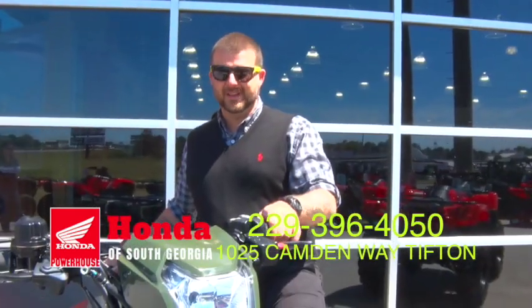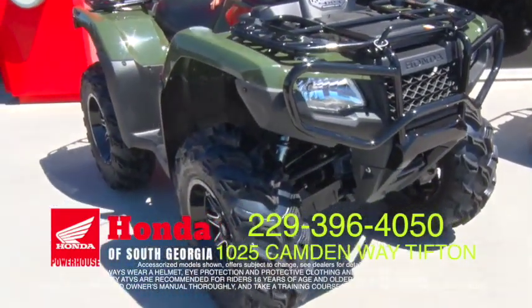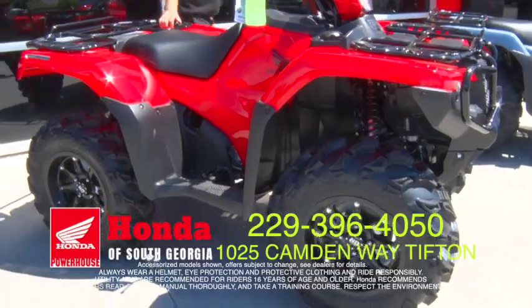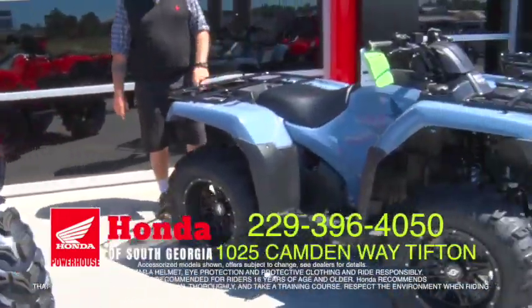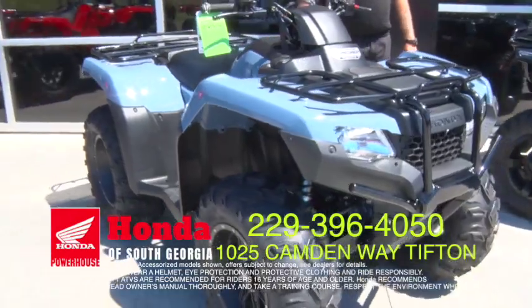This time of year, ATVs are hot. Here at Honda South Georgia, we have plenty of accessories — we actually pre-accessorize a lot of our machines. All these machines have new custom wheel sets, some have lift kits. They come in various sizes: 420s, 500s, 680s. This is new for 2017 — it's called Shale Blue. It's been a hot seller this year. That is a beauty.